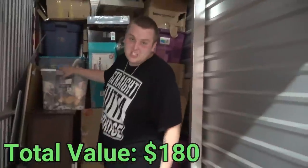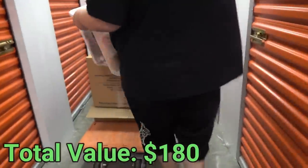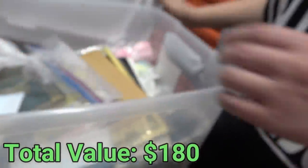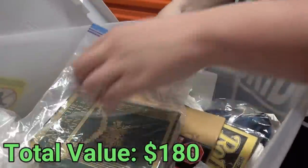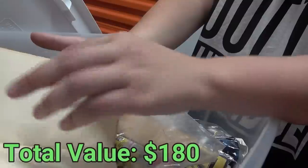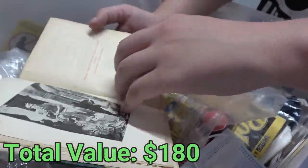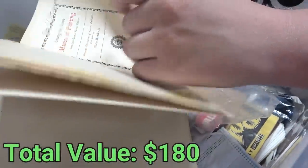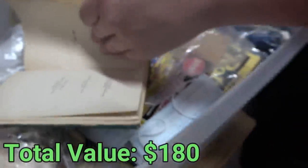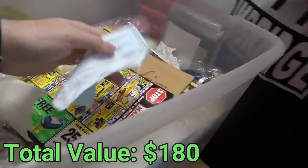This tote is one I've been looking forward to since I could see it - it looks like a huge Beanie Baby collection and I love those! First thing is a book: 'Among the Great Masters of Painting.' This looks really old. Let's find a copyright date - 1901! A 119-year-old book, that's pretty cool. Let's put that back so it's not too exposed to the elements.